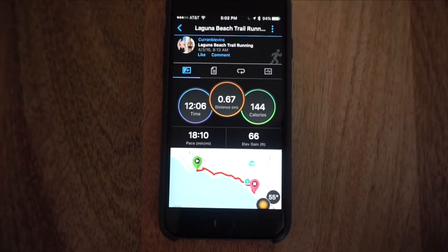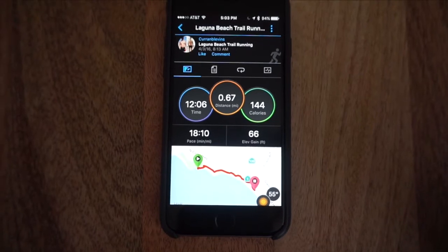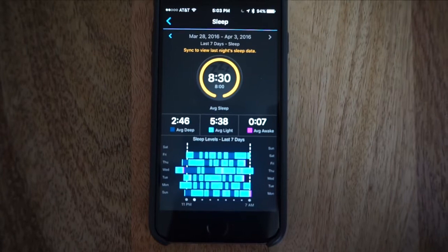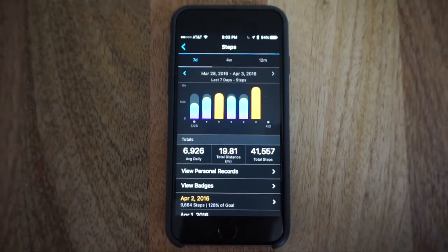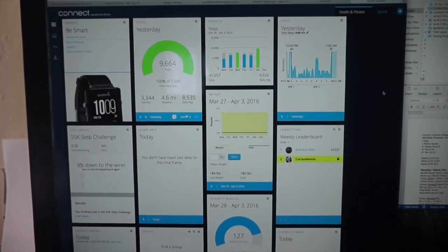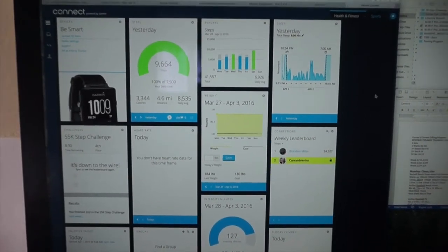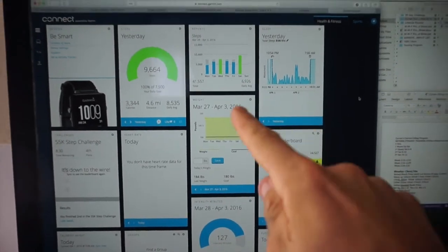The application can show you your current runs and distance because it logs it on the GPS of the watch. It shows an in-depth breakdown of your sleep patterns, your steps for the last week or per day. When you plug your Garmin Vivoactive into your computer it syncs all of the data and information to GarminConnect.com as you can see.